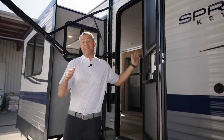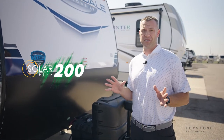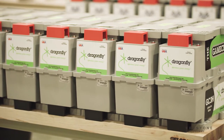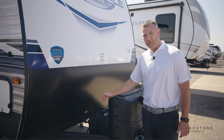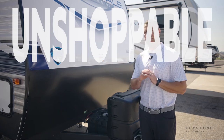Complementing that amazing inside, all Springdale travel trailers still come standard with our industry-leading SolarFlex 200 system. In addition to that, all Springdale travel trailers have available a 100 amp hour lithium Dragonfly battery. We're innovating for the entire industry, and this makes this coach unshoppable and unstoppable.